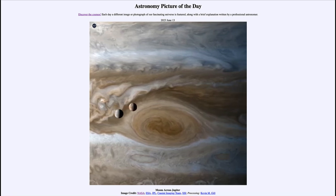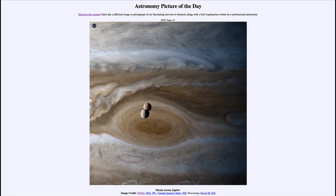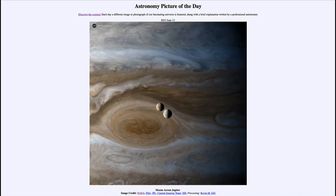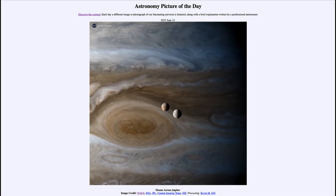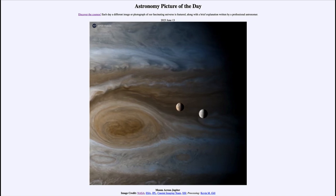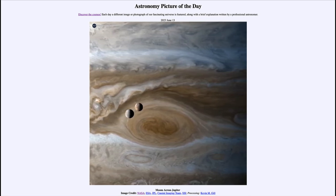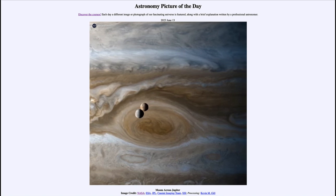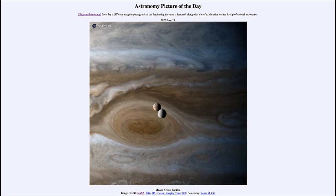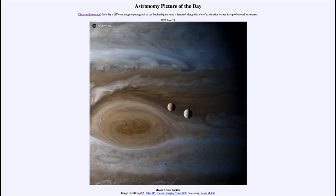These moons are both comparable in size to our own Moon — Io being almost the same size, and Europa being a little bit smaller. Europa is a very icy moon with a bright icy surface. Io, on the other hand, is extremely volcanic; we can see a reddish tinge to it because of all the volcanic eruptions that occur on it. In fact, Io is the most volcanically active object in the solar system, far more active even than our own Earth. Here we see both moons progressing in their orbits around Jupiter, passing in front of the Great Red Spot.